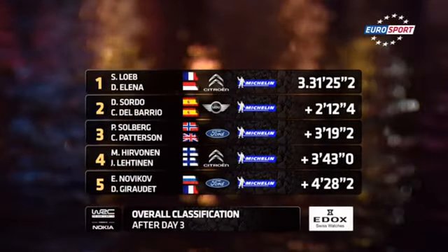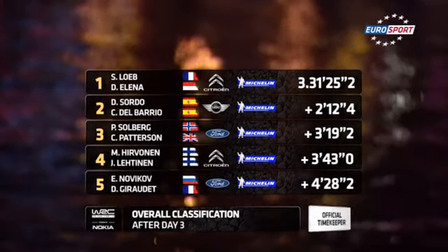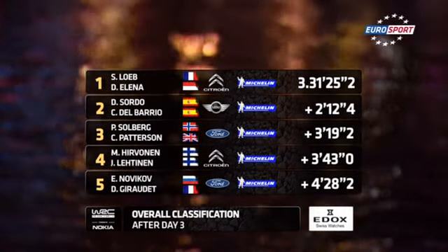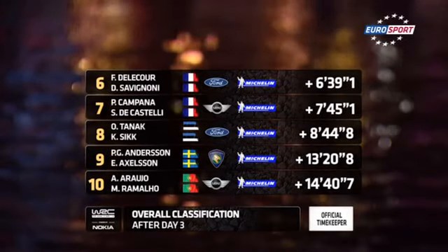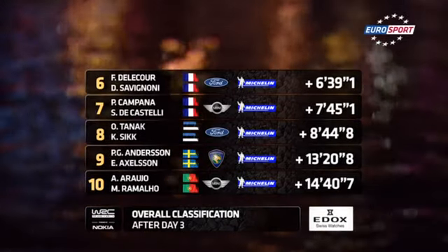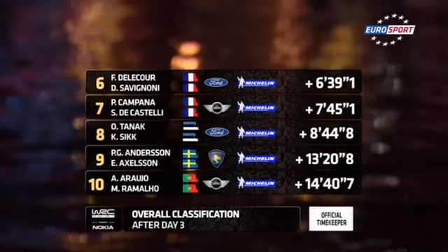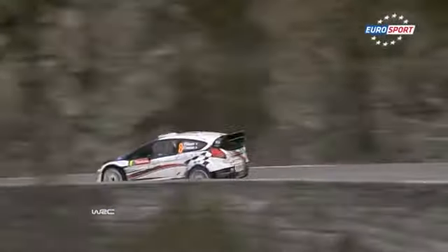These are the standings going into day four: Loeb leads, two minutes and twelve seconds clear of Sordo. The gap between Sordo and Solberg seems big, but not so the gap between Solberg and Hirvonen — it's a busy time. Stay with us and get ready for some fun on the classic Col de Torrini.